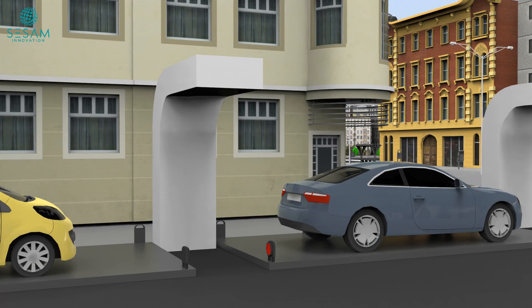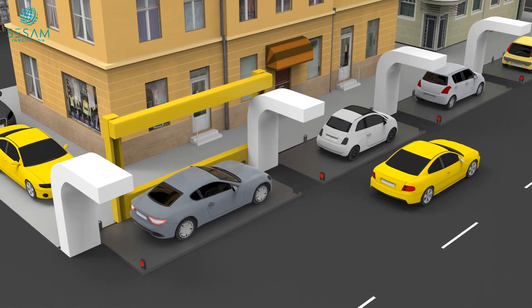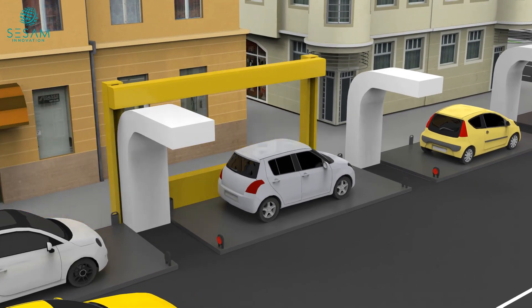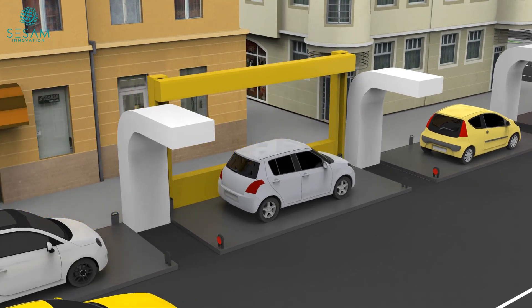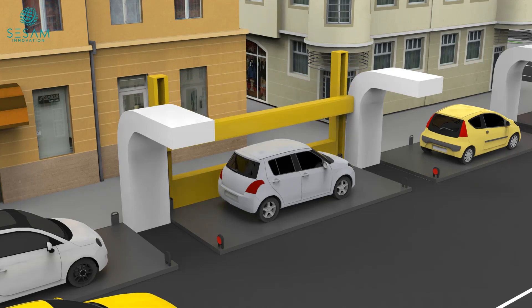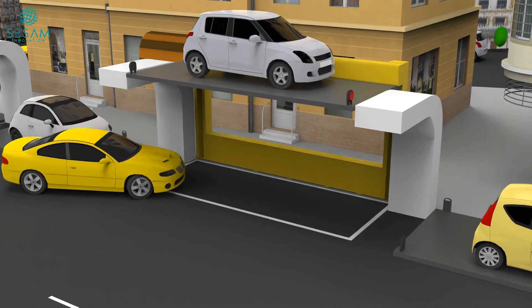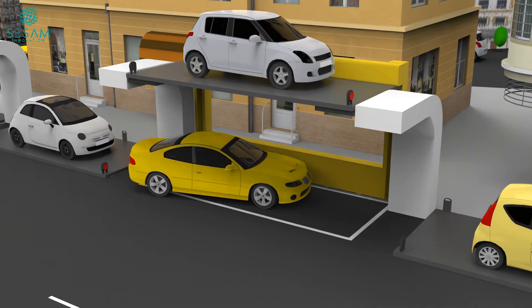Introducing the Suspended Parking System, a groundbreaking concept that utilizes a suspended structure to double parking capacity and make parking a breeze. Our system is assisted by a specialized robot capable of lifting and placing cars onto the suspended platform. This innovative technology optimizes vertical space, allowing us to create additional parking spots without expanding horizontally.